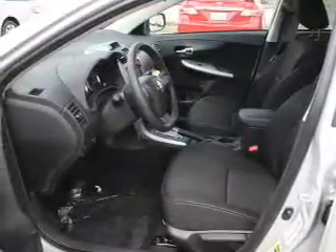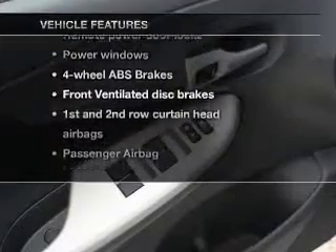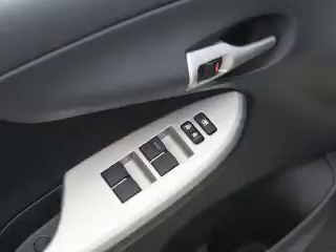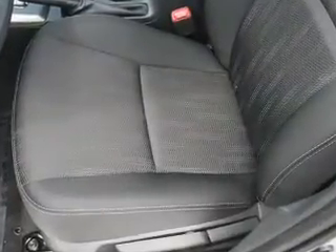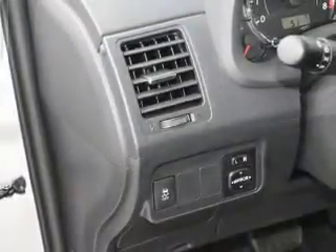Brake safely with the anti-lock braking system. Plus enjoy these notable features included in this vehicle: keyless entry, power door locks, power windows, an AM FM stereo with a CD player, power mirrors, power steering, and an adjustable tilt steering wheel.